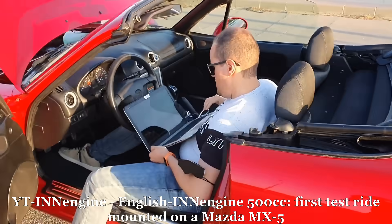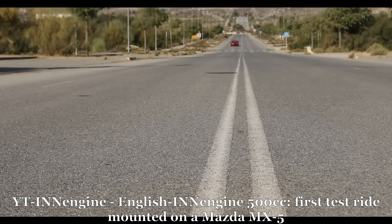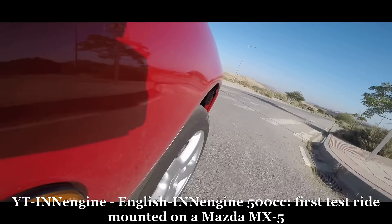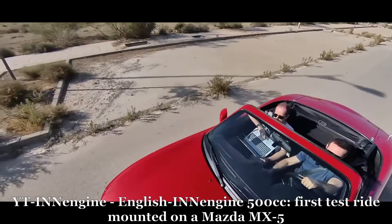But does it work for autos? The answer is yes. Back in 2021, they actually took one of their engines and put it into a Miata. The company claims that the E-REX is 55% smaller and 70% lighter than any four-stroke internal combustion engine.